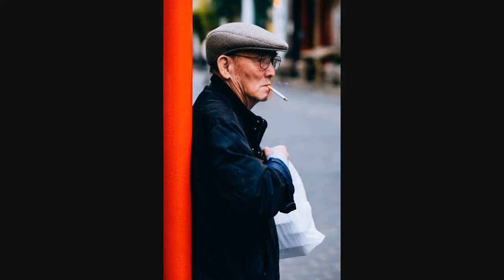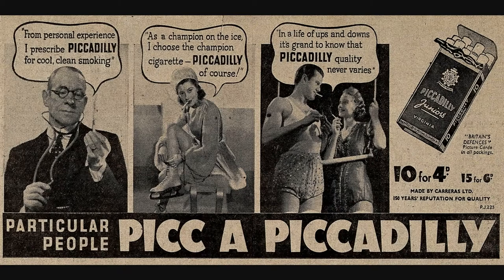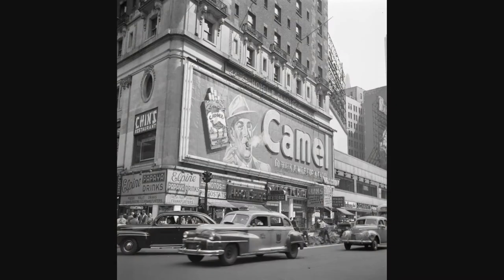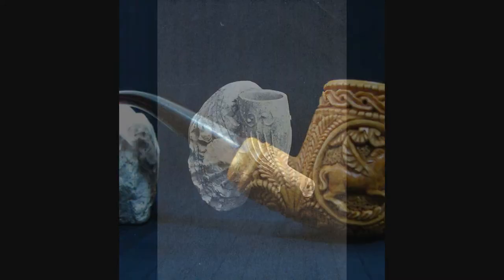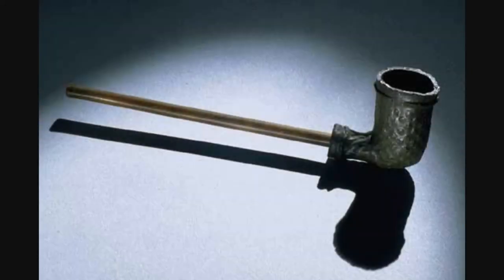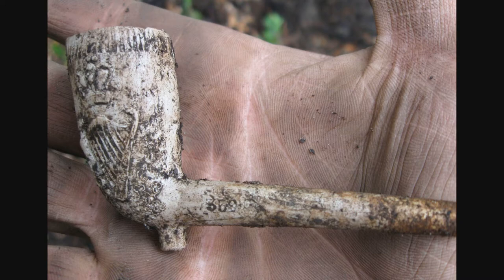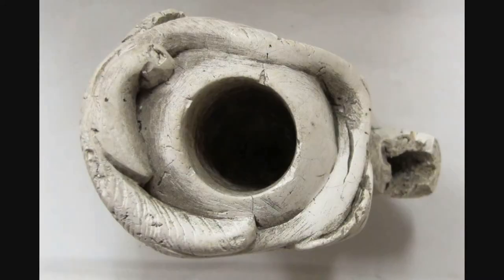Before cigarettes and even cigars, there was an era of smoking that still has a lasting impact today. Many of us have seen a pipe, or at least know what one is. The pipe was an art form, a way of expressing one's place in society. But for some, that place was at the very bottom, where they had to mold and make a way to survive.